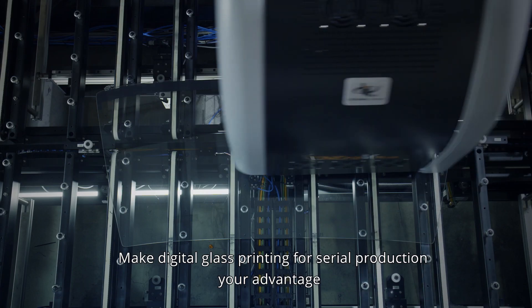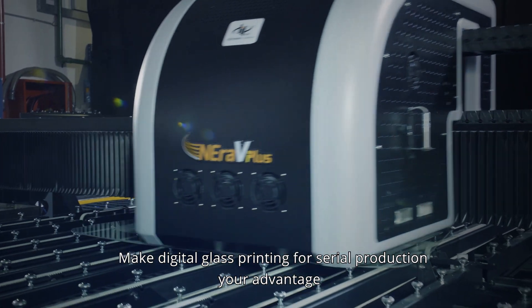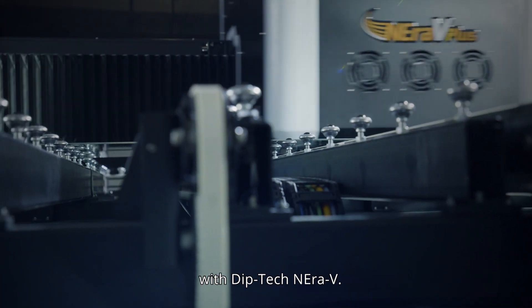Make digital glass printing for serial production your advantage, with DIPTEC Nirov — unique quality.